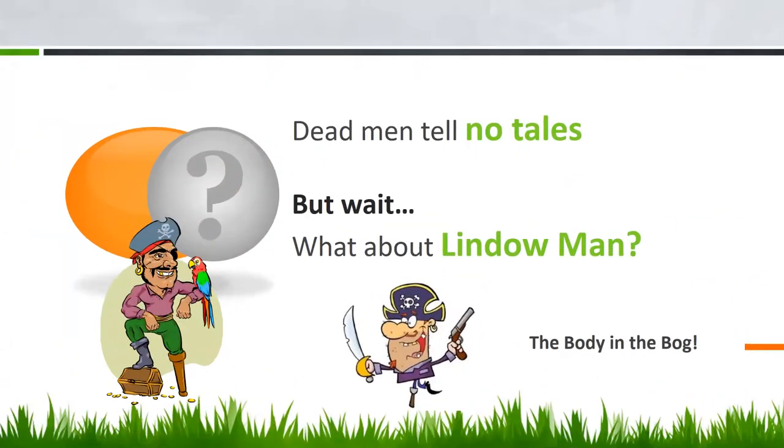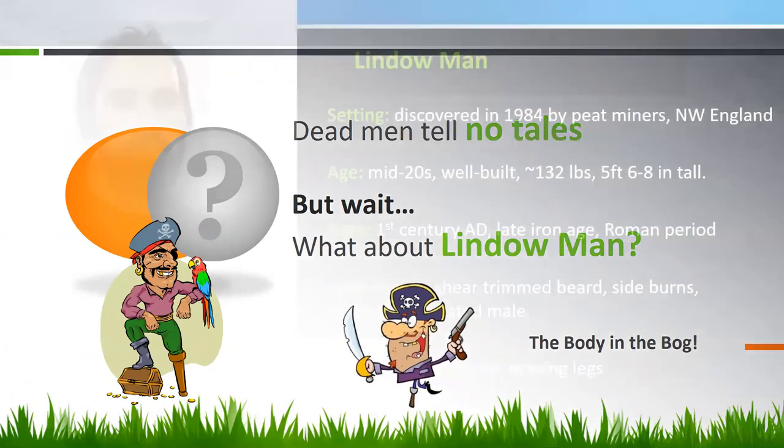Pirates would say that dead men tell no tales, but there's an exception. In many cases, if we have the physical remains of an individual, they actually tell quite a few tales, and in many cases may tell the cause of death. We'll look first at Lindow Man, a body that was found in the bog in northwest England.